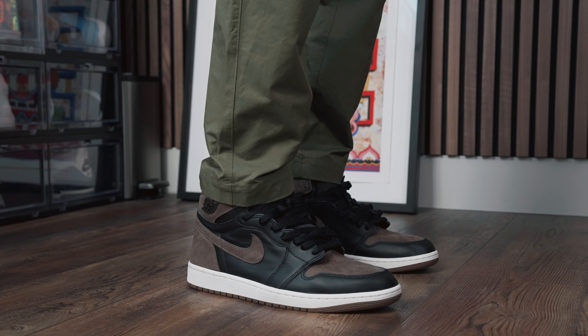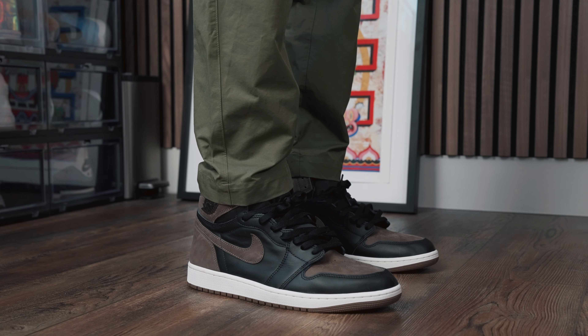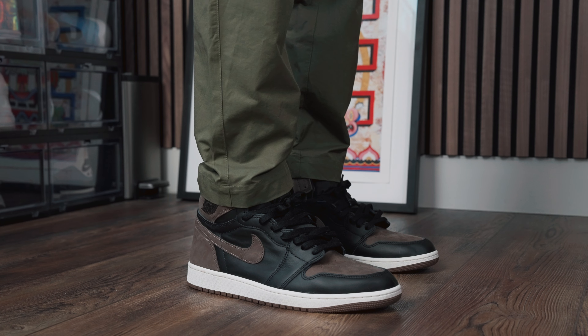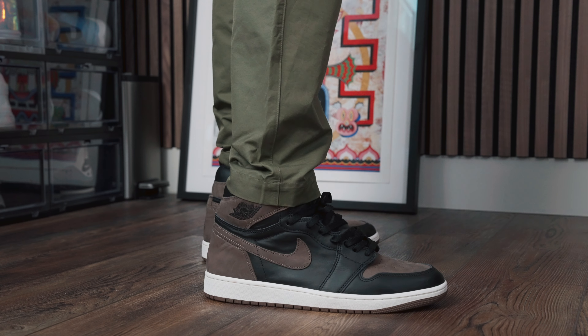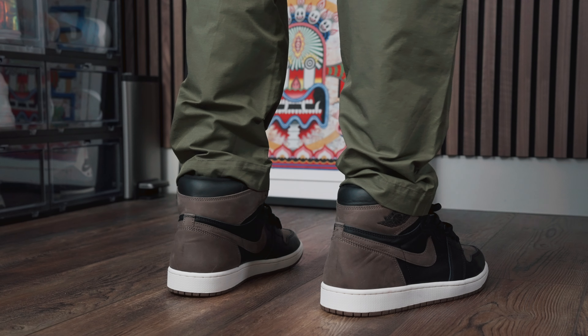And that's the nice thing about opinions — we can all like different things. There might be another Jordan 1 that came out and you love it and you think that's number one. So pause this video and let me know what Jordan 1 that is down below. But first and foremost, we had to give you guys an on-feet. This is a beautiful sneaker.